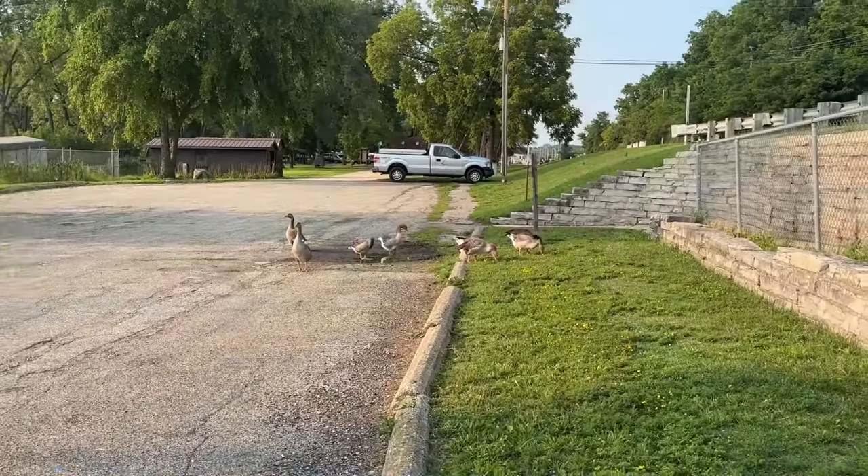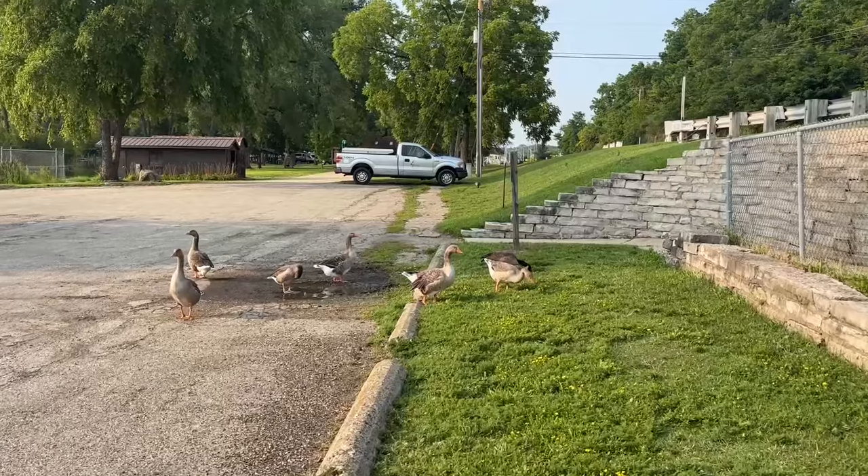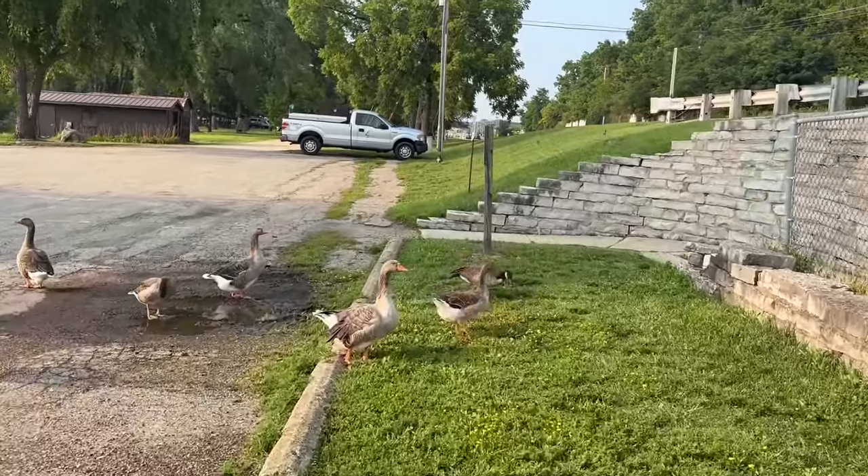We are at Babcock. How do we know we're at Babcock? There's some geese of death behind me. Geese have no fear. Gobble gobble gobble geese.